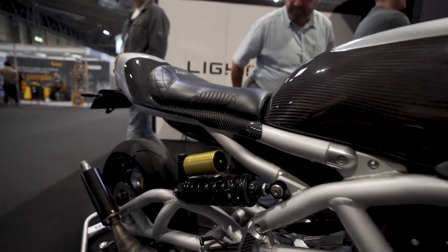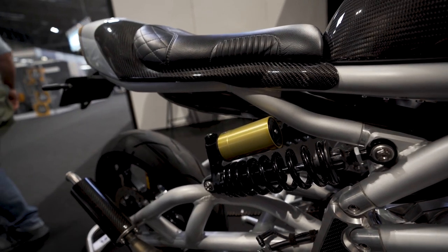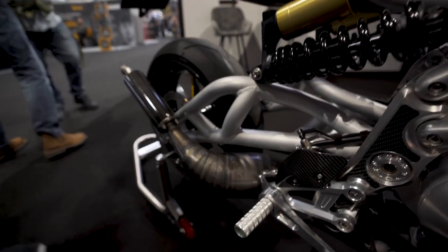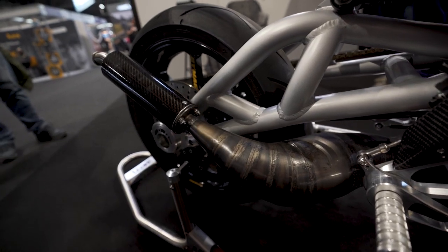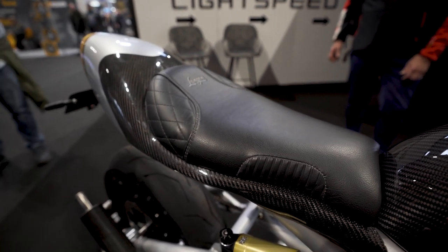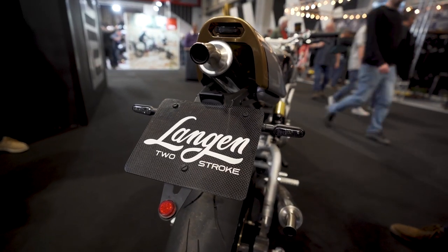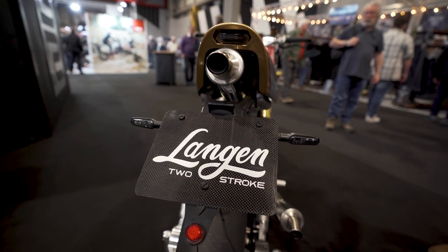It's very light — roughly about 120 kilos. 120 kilos and 70 horsepower is a nice combination. They're doing a limited run of 100 of them at about £35,000 on the road. Every one is built to order. It's totally different — it's nice to see.